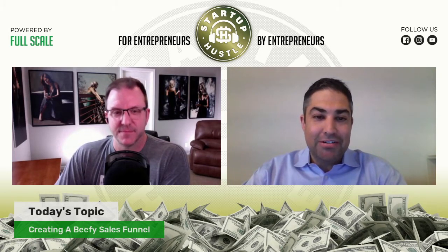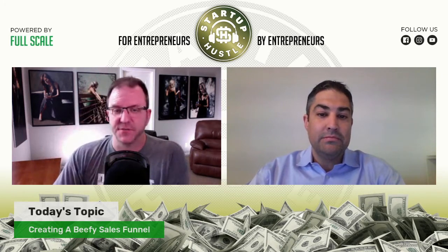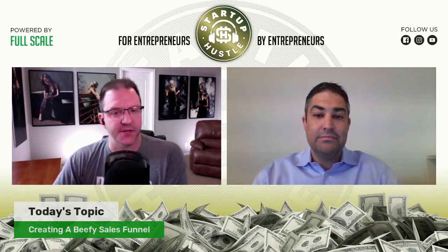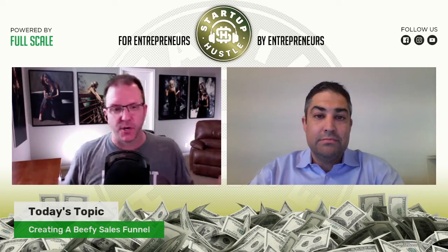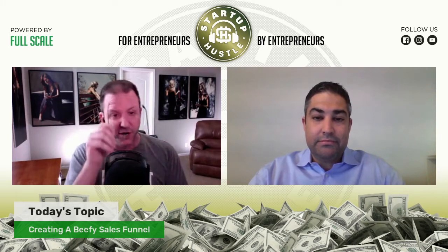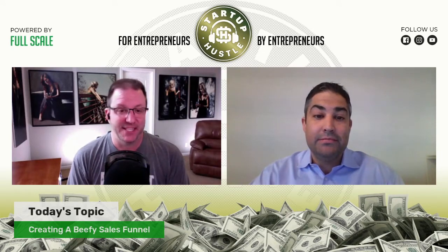I appreciate the opportunity to be on the third time. A lot's changed since the last time we talked, which is almost a year ago. Happy to jump into it and hopefully share some insights that will be helpful for some folks. I appreciate that — we want to talk about the sales funnel that you've created with the company, which last time I talked to you was more than taxed. Last time Chris was on, it was almost a year ago, just after COVID had hit. Your business had been slammed with orders.